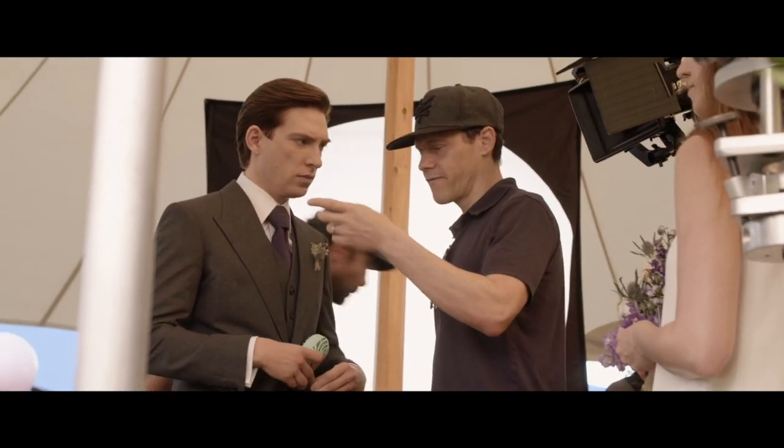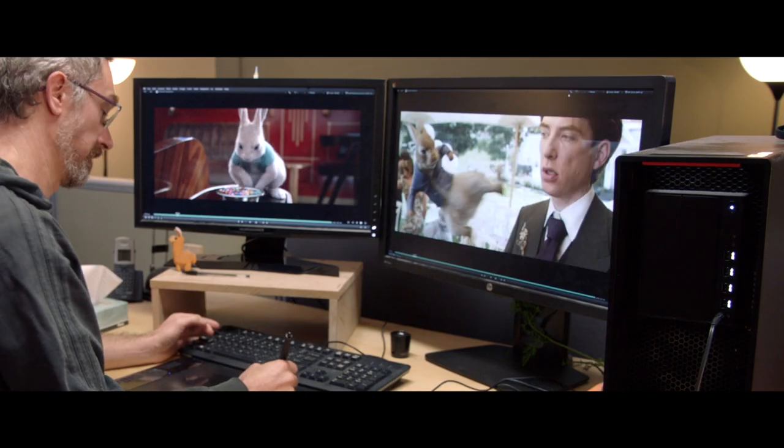I always say this movie is making two movies. You make the first movie when you shoot it, and you make the second movie in the VFX.